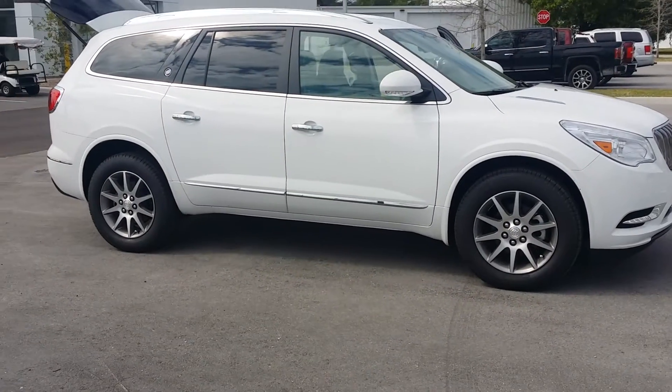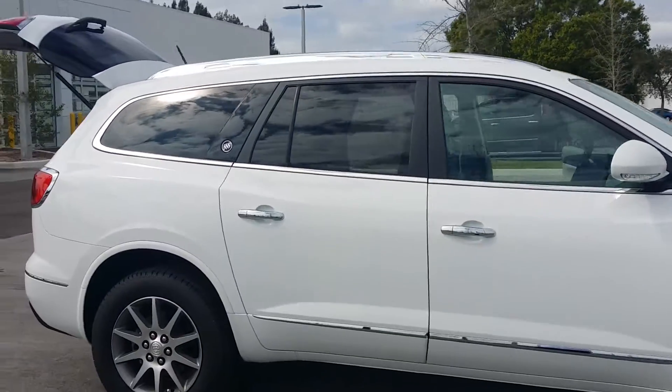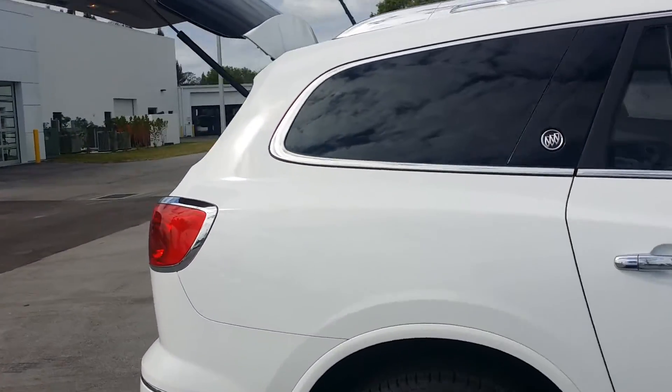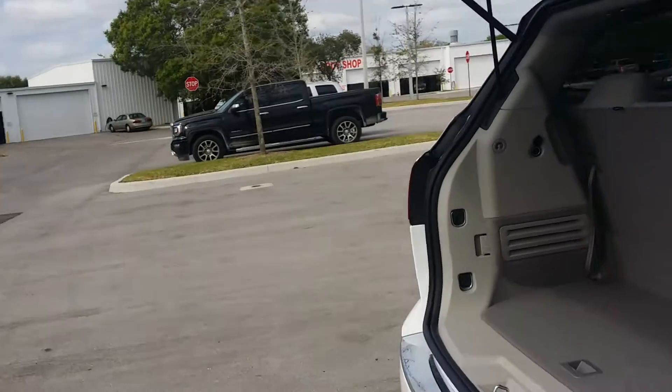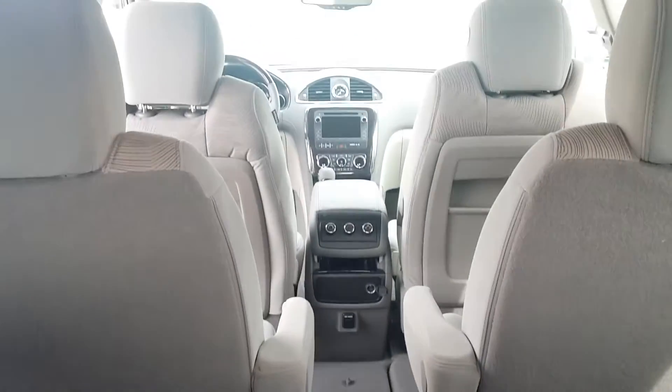Jamie here from Garber Buick GMC in Fort Pierce. Just want to show you the 2016 Enclave. This is a convenience package, so this one gives you cloth seats. It is a third row vehicle, so it's a seven passenger vehicle.